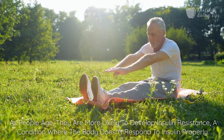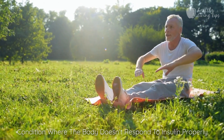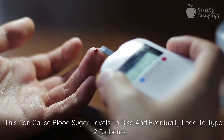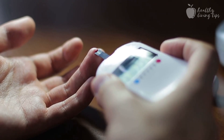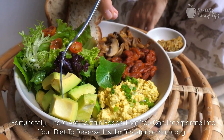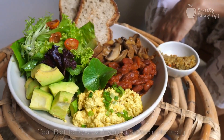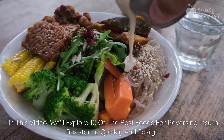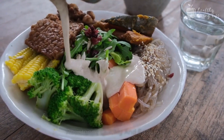As people age, they are more likely to develop insulin resistance, a condition where the body doesn't respond to insulin properly. This can cause blood sugar levels to rise and eventually lead to type 2 diabetes. Fortunately, there are certain foods that you can incorporate into your diet to reverse insulin resistance naturally. In this video, we'll explore 10 of the best foods for reversing insulin resistance quickly and easily.